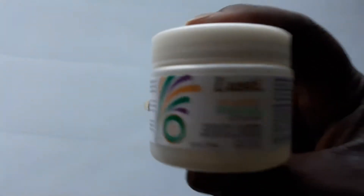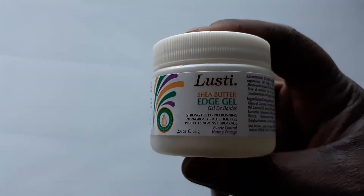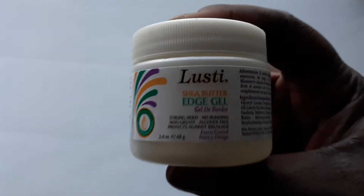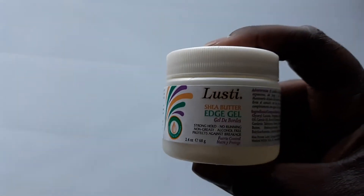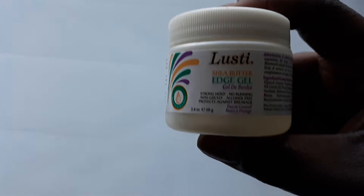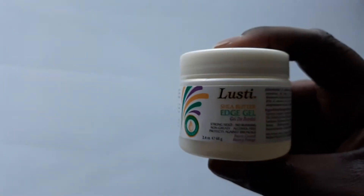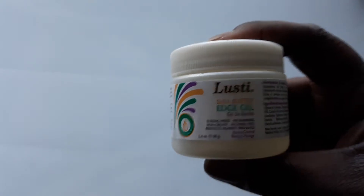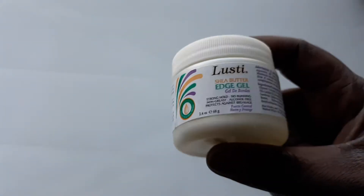Next I got Lusty's Shea Butter Edge Control — I got two of these. I always use these when I do my hair. It's a super hold, non-running, non-greasy, alcohol free, and protects against breakage. Edge control can be pretty expensive, but at Dollar Tree you can't go wrong. I love it especially when we do updos, my girls' twists, and my own twists.